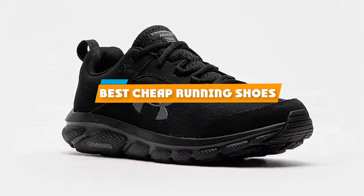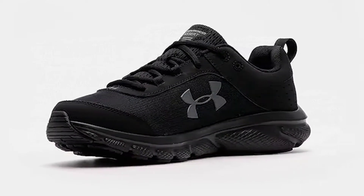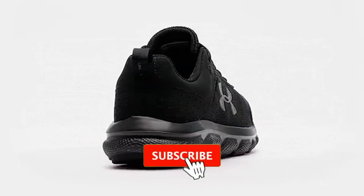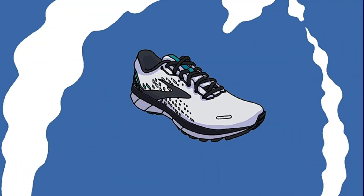If you are looking for the best cheap running shoes, here's a list you must see. We made this list based on your personal preference and sorted it based on features, prices, quality, durability, and reputation of the manufacturer and customer feedback. We have included options for every type of customer, so let's get started.